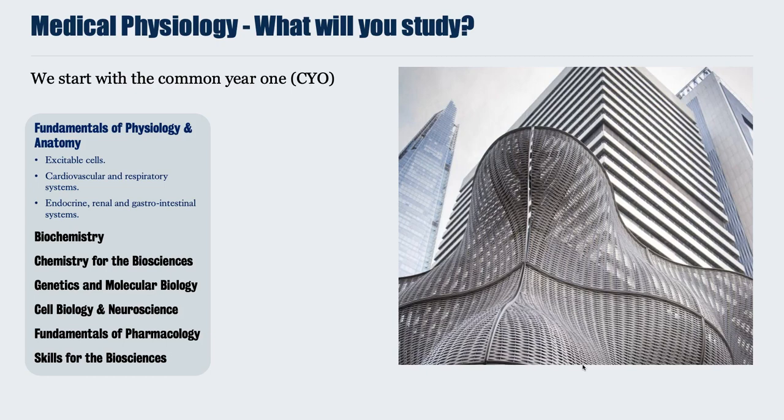It consists of a range of modules specifically designed to teach you the underpinning mechanisms and foundations of a range of Bioscience subjects. Not only does this include physiology and anatomy, but also biochemistry, chemistry, genetics and molecular biology, cell biology and neuroscience, the fundamentals of pharmacology, and some skills for the Biosciences.